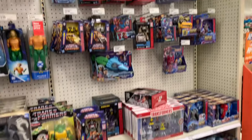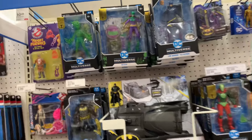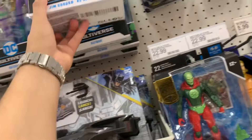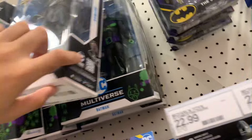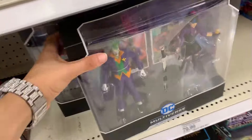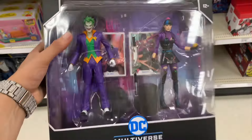A decent amount of Transformers, which makes sense considering the movie is coming out. So if you're into Transformers, make sure you check your Targets and Walmarts because they definitely have stuff in stock. As far as the DC stuff, not much has really changed — same Arkham Batman, Ben Affleck Batman back there, Joker stuff. Though I think this one is new — I definitely did not see this last time. This is for sure new, as well as this two-pack, which is definitely new. So if you're looking for those, check your Target because they've been stocked.